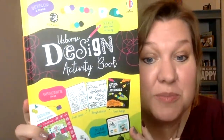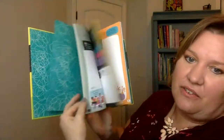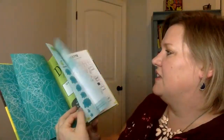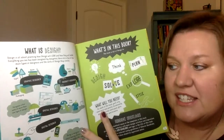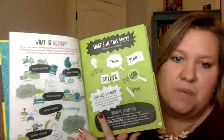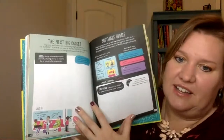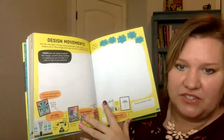Another fun art book is our Usborne Design Activity Book. This one has lots of write-in activity space and lots of space for designing all kinds of different things with tons of ideas. What is design? It talks about graphic designer, product designer, spatial designer, digital designer, and fashion designer. So if you have a child who wants to potentially become one of those types of designers, this is a great book for them — it has tons of activities that will let them explore those different design fields, like designing a website and designing all kinds of different things.